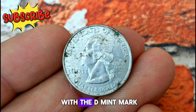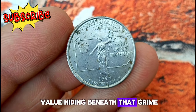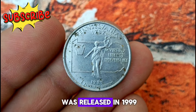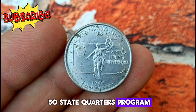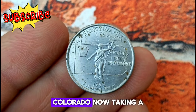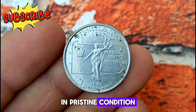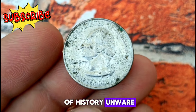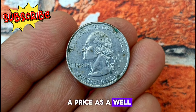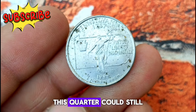Next, the 1999 Pennsylvania state quarter with the D Mint Mark. Now it might look a bit dirty, but don't let that fool you — there could still be value hiding beneath that grime. The Pennsylvania state quarter was released in 1999 as part of the 50 State Quarters program, commemorating each of the 50 states. The D Mint Mark indicates this quarter was minted in Denver, Colorado. A dirty or circulated coin like this may not fetch as high a price as a well-preserved specimen, but that doesn't mean it's worthless — it could still have some value to collectors.